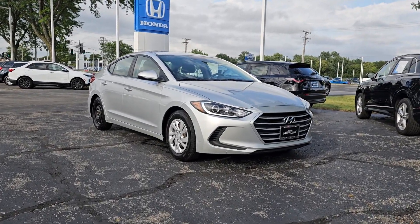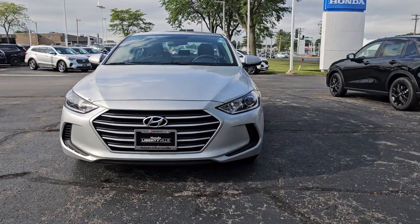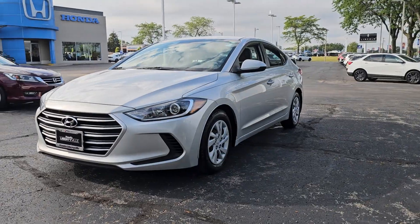Enjoy the view of this 2018 Hyundai Elantra. This vehicle is an outstanding buy with fewer than 70,000 miles on the odometer.